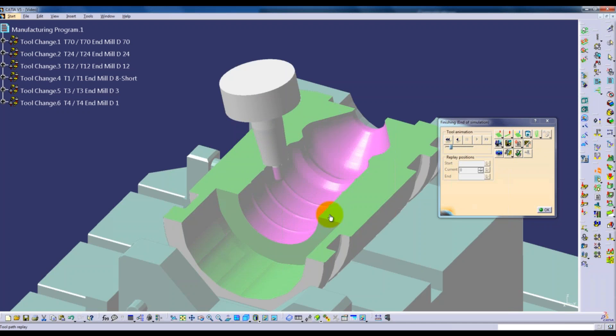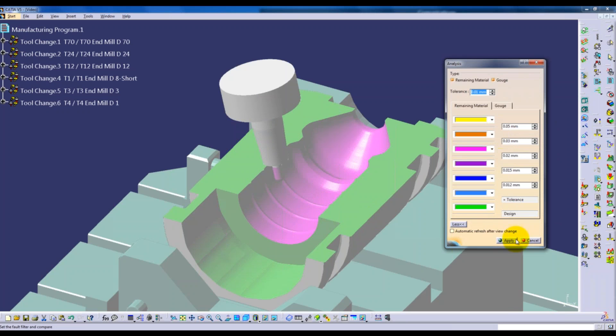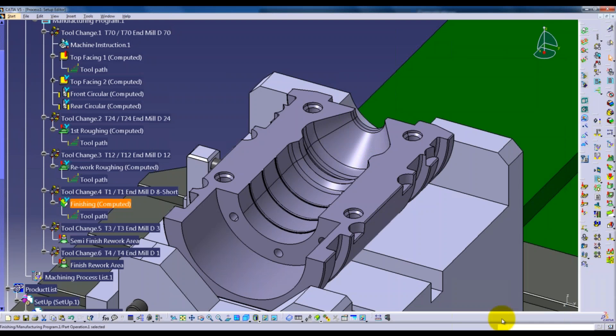We now have a remaining stock analysis function where we can color the picture according to the amount of remaining material. Green indicates areas that are finished. We can see that where the ribs are on the bottle, there's a significant amount of stock - more than 50 microns - sitting in the six corners either side of the ribs. That needs attending to.